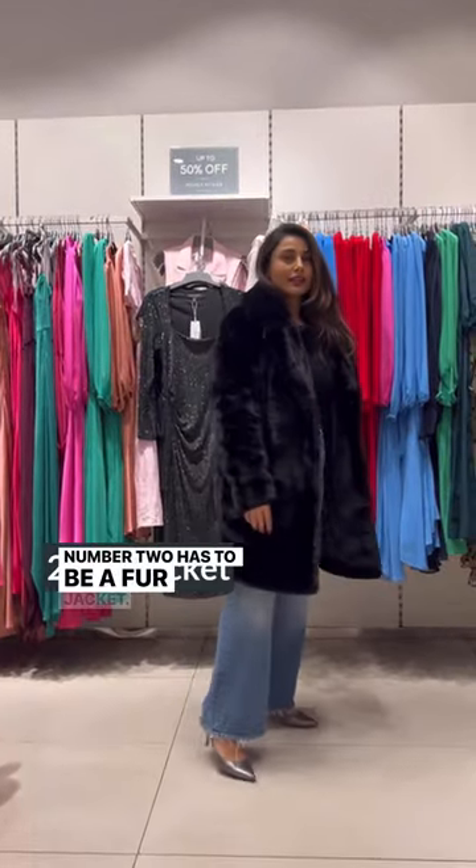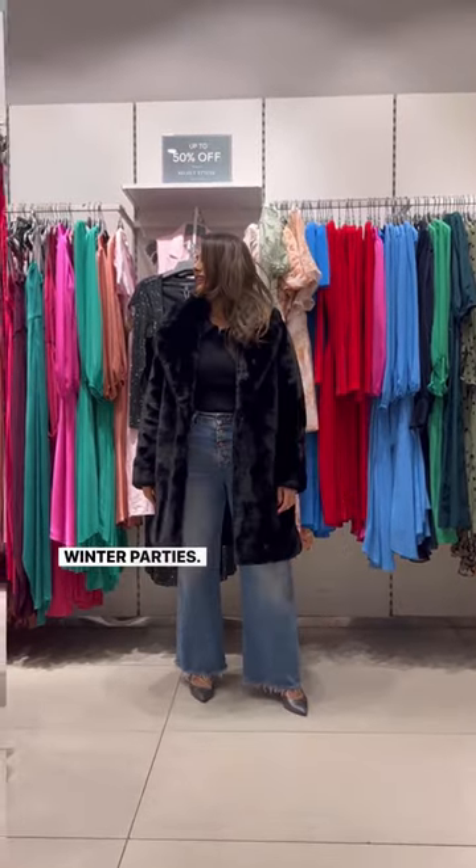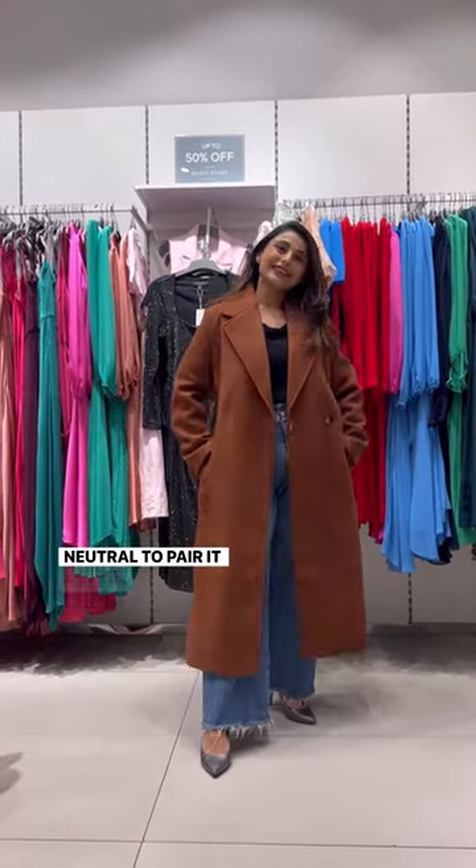Number two has to be a fur jacket — the best way to keep yourself warm and look stylish at your winter parties. Number three is a long wool overcoat. It's a must have for your wardrobe; keep the color neutral to pair it with everything.